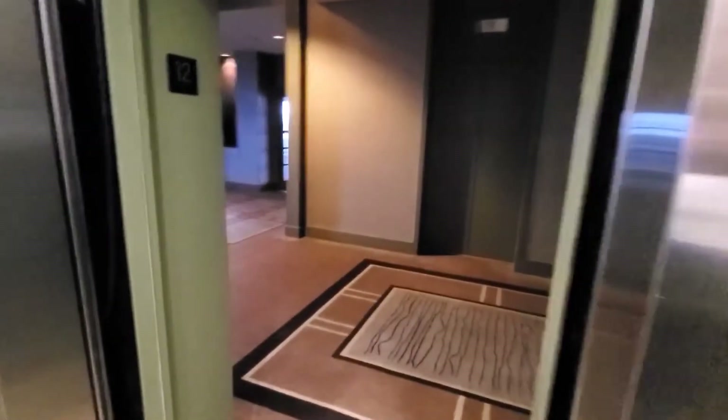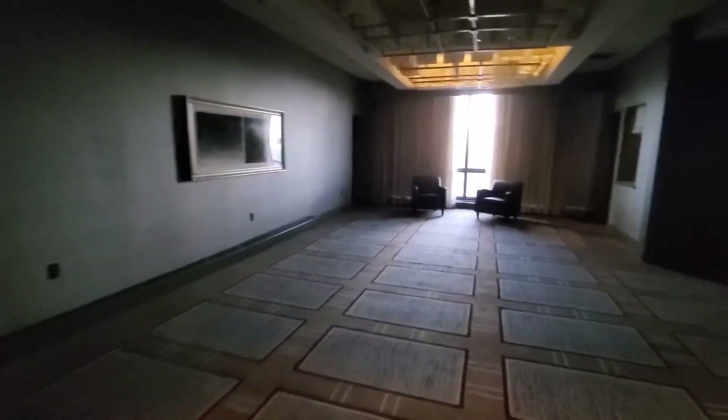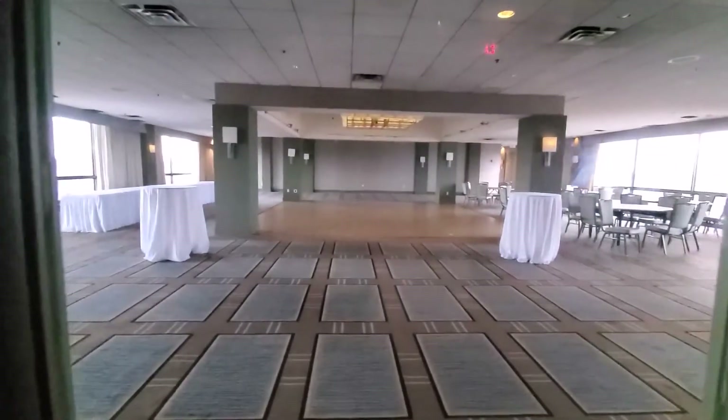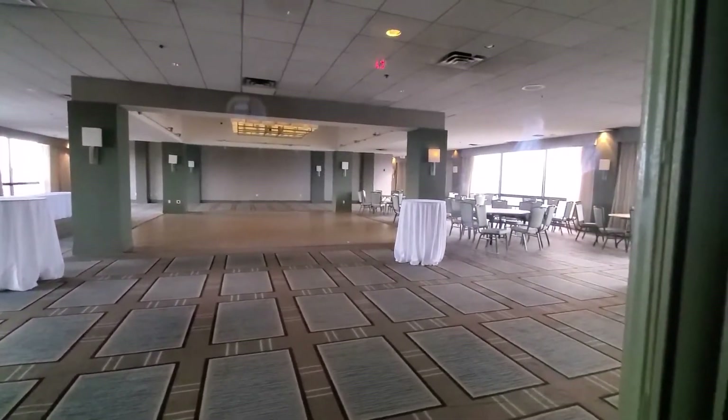Here we are at floor 12. What's up here? Let's take a look. This is cool. There must be, like, some... I don't know, maybe some ballroom or something up here. Let's get a view.